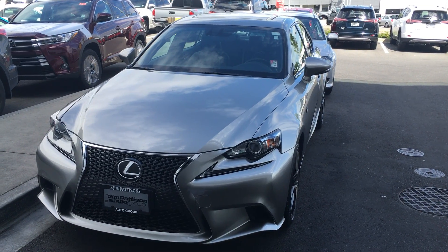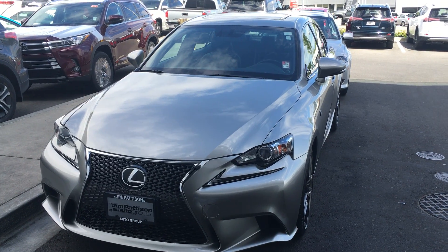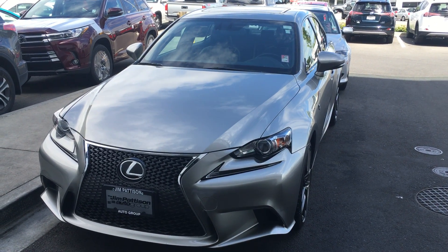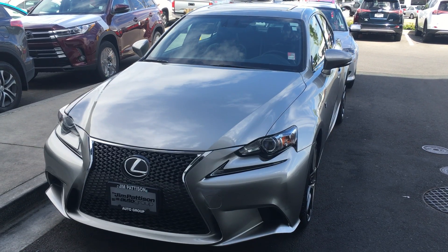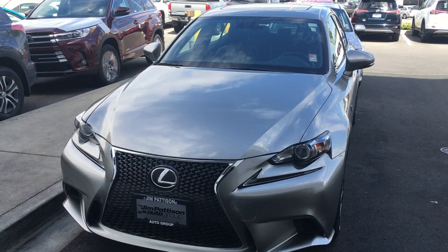Good morning Jason. Welcome to Jim Pattison Lexus Victoria again. I'm going to introduce you to the 2016 Lexus IS 200T. This is the F Sport 1 version and it is just gorgeous.